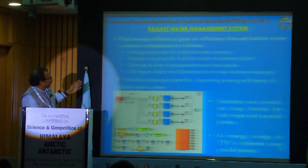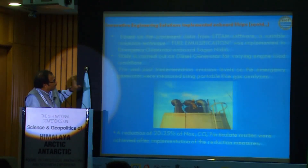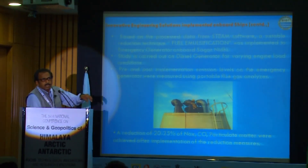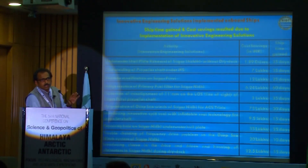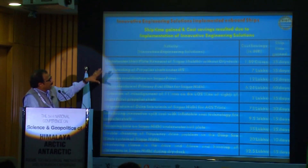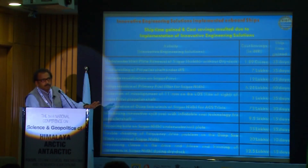There are many such solutions that we are implementing on the ships. To effectively manage the ship, these two key areas are: one, inventory management, and second, developing innovative solutions. We have also developed a model for reduction of NOx and SOx emissions on green technology. This slide shows the kind of time saving and money saving achieved through these solutions. This way, management of ships can be very, very effective. Thank you.